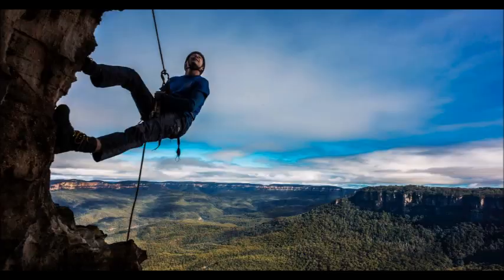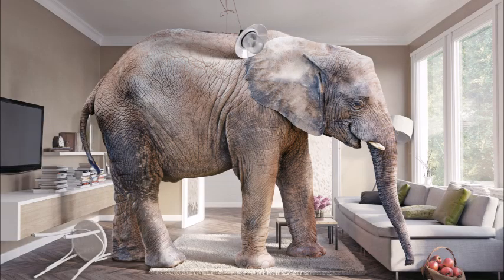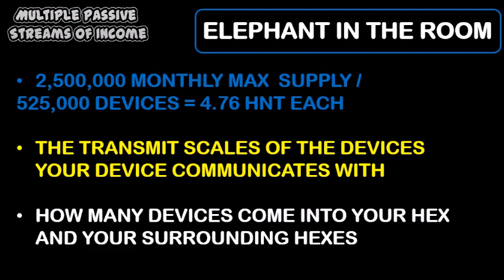First let's talk about the elephant in the room — the saturation that is obviously occurring. Helium releases a monthly maximum supply of HNT of 2.5 million monthly, and the more devices, the more that monthly maximum supply is shared, but it's not shared equally. A big factor is the quality of the devices your device communicates with.